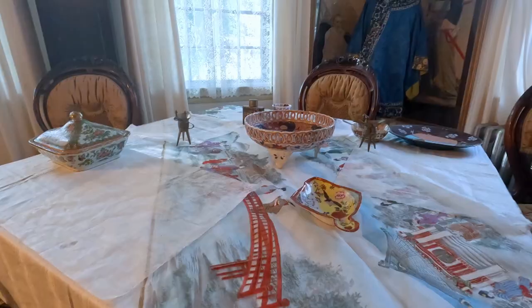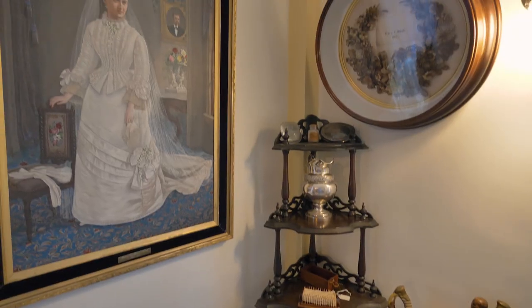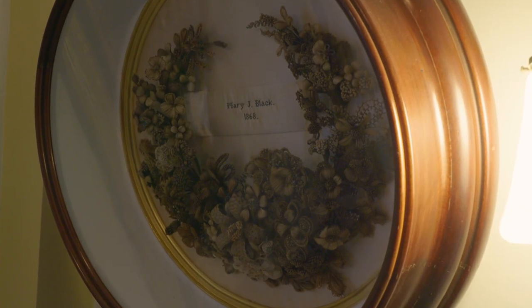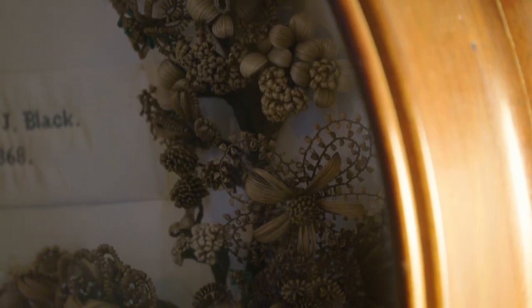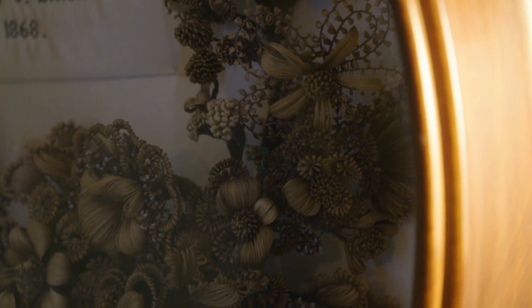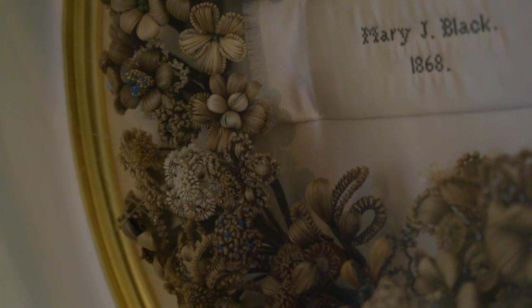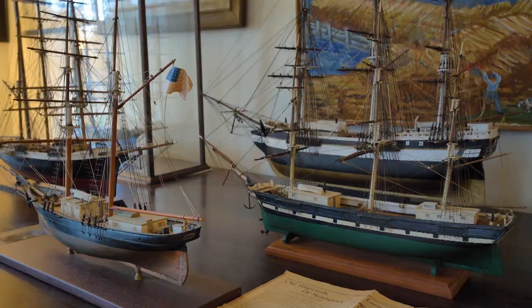There were fabrics and animals brought over as well. Over in the corner, there was a headdress. And that memorial wreath — Mary Black took hairs from all of her family members and wove these intricate flowers that you see in that wreath. That's all human hair. It's a little creepy, but it's beautiful.